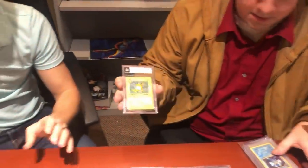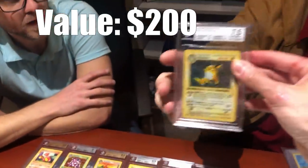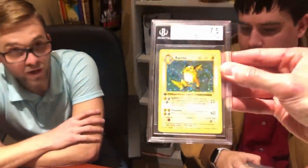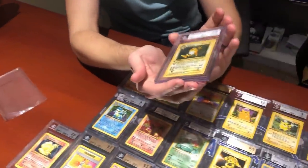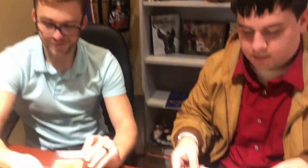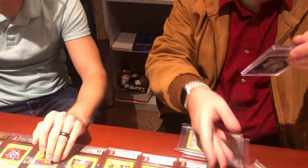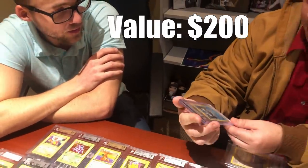A first-edition Raichu comes back at 7.5 — making only two 7.5s in the entire collection, the other being the Charizard. The corners and edges are what brought this one down, though surface grades remain strong. Next is a first-edition Porygon, coming back at 9 — Ian notes it's the first holographic card he ever pulled, given to him by his dad for doing well in school.